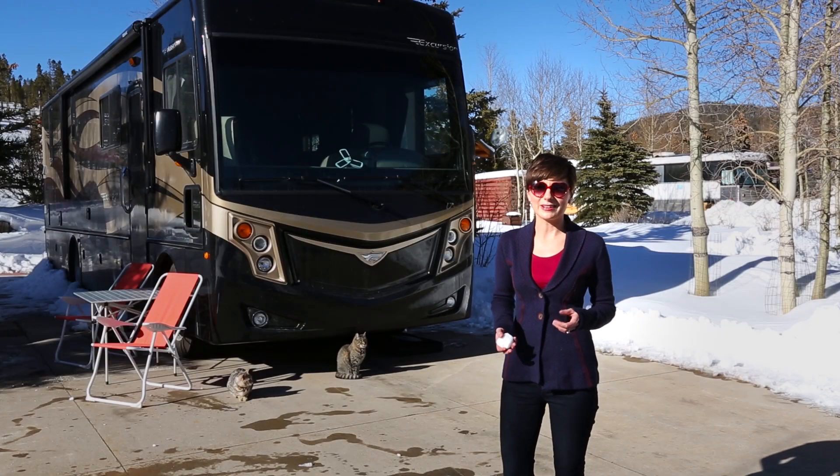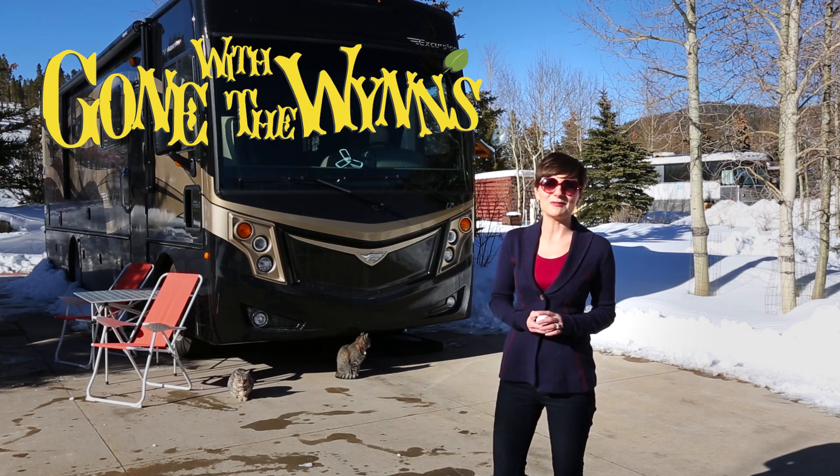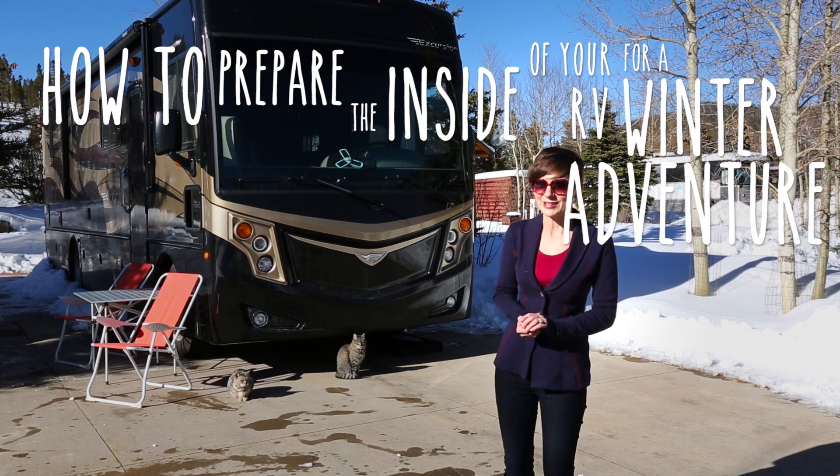RV travel isn't just for warm weather because there's plenty of fun to be had in the snow, but the trick is knowing how to stay warm. I'm going to share my tips and tricks on how to prepare the inside of your RV for a winter adventure.